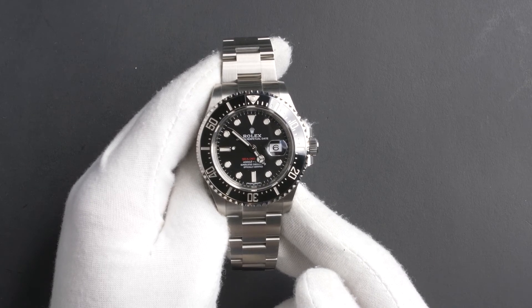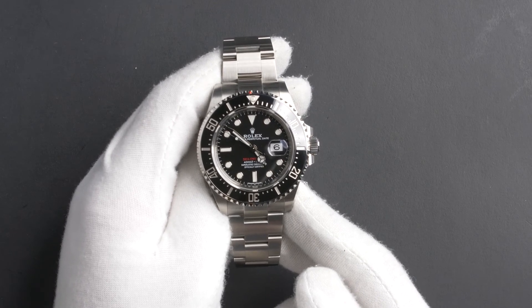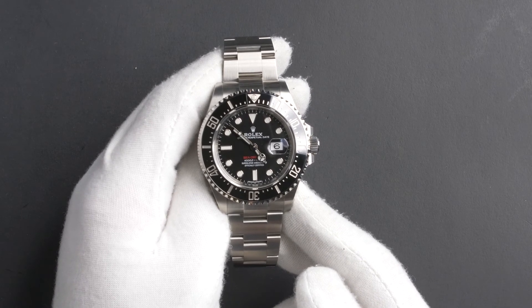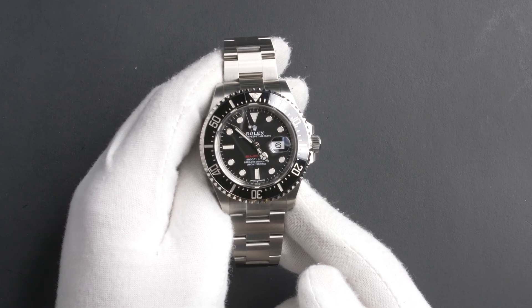As with all watches we sell, this watch comes with a 3-day satisfaction guarantee and a 1-year warranty. You can purchase this watch by clicking the box in this video or by searching for Bob's Watches 126600 in Google.